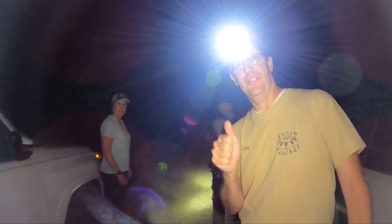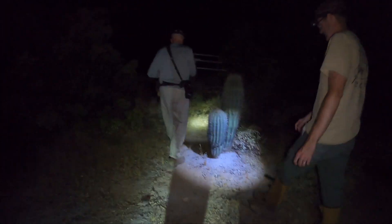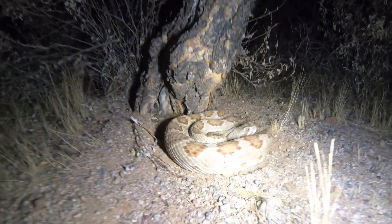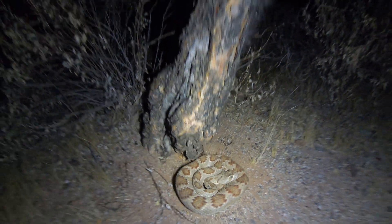Here we go, looking for some radio-tracked rattlesnakes. We just found our first Mojave here. This rattlesnake has a transmitter surgically implanted inside of its body — that's how we're able to find it. Mike will record the data about it for his research. Wow, isn't it beautiful?